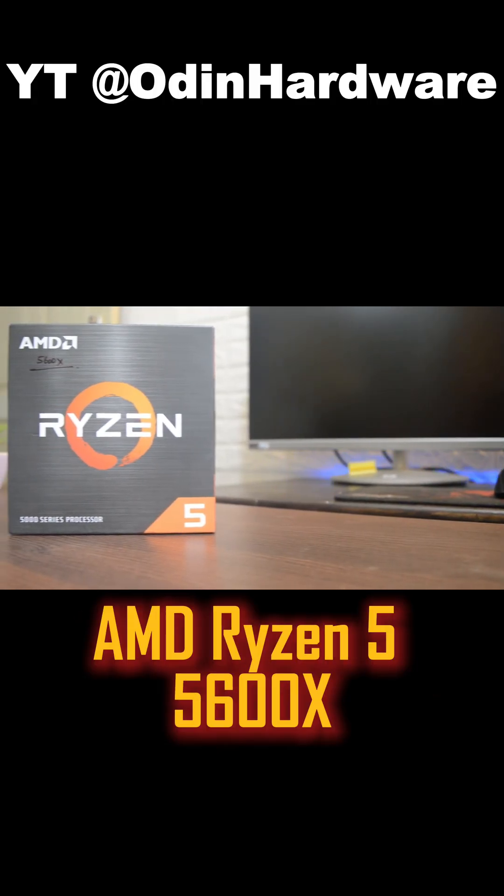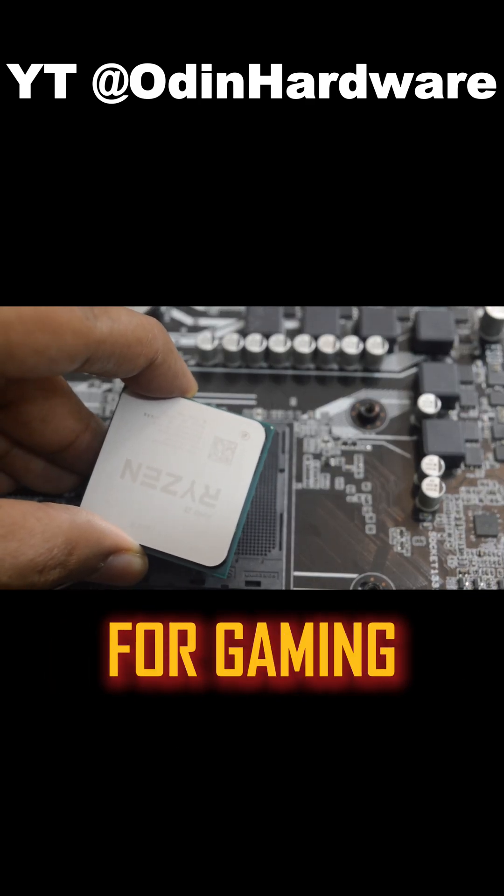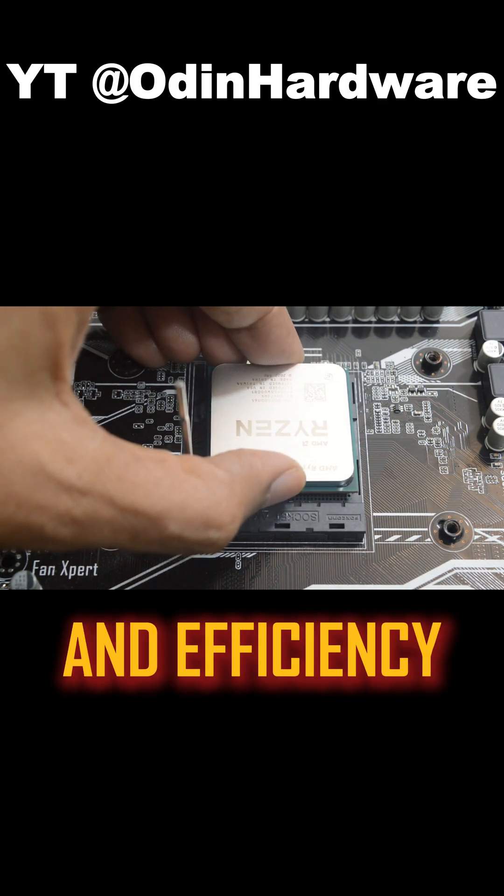Best overall: the AMD Ryzen 5 5600X. With 6 cores and 12 threads, it's perfect for gaming and general use, offering great value and efficiency.